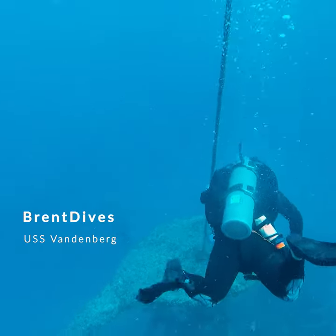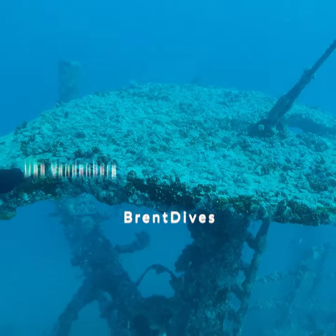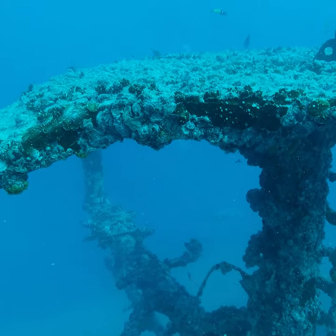This ship is about 140 feet deep to the sand, and it's about 10 stories tall, which means right here at the top it's already about 40 to 50 feet deep. You can actually see some barracuda there in the background.